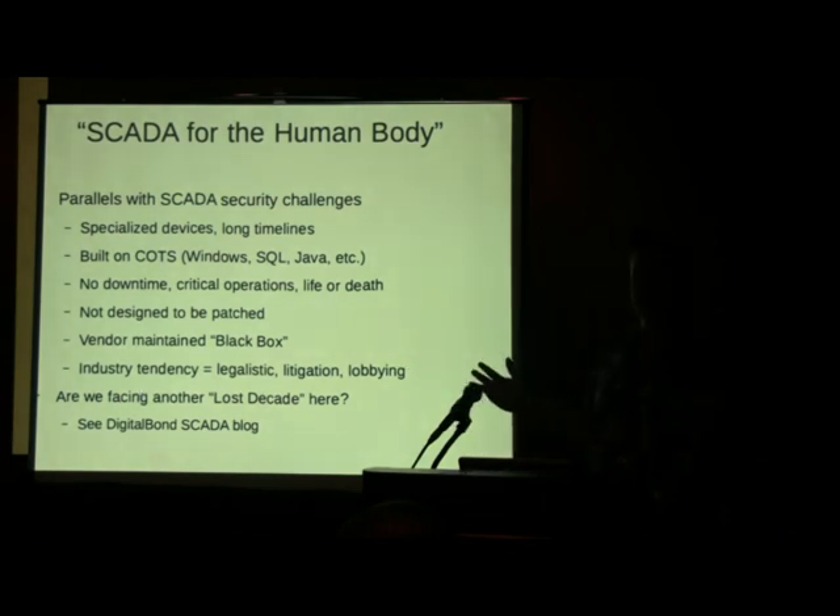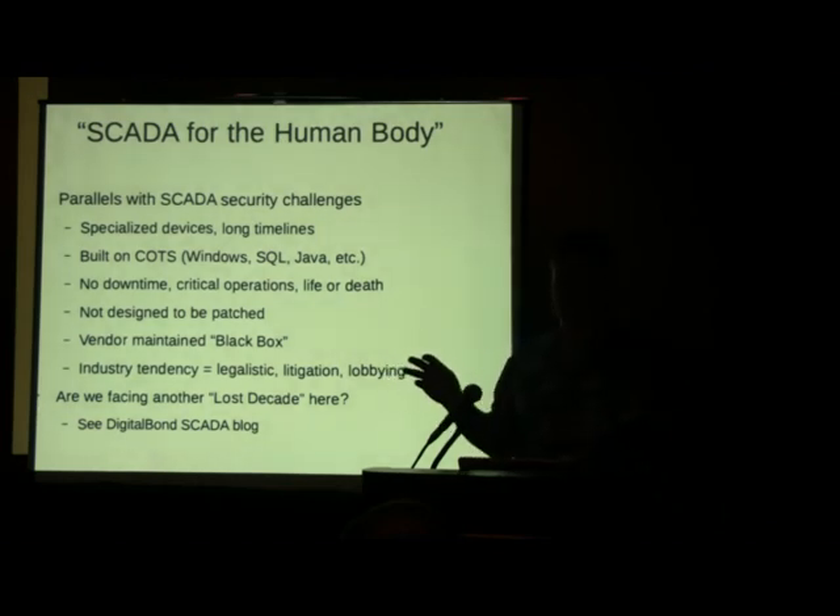Anybody follow SCADA vulnerabilities? There are a lot of parallels here with SCADA: specialized devices built on commercial off-the-shelf systems, life-or-death critical operations, vendor maintained, not designed to be patched. With medical devices, what's really interesting is they're not always big vendors — lots of niche players, maybe only 20 employees making a really specific device. Imagine how difficult it is to go through all the regulatory processes, which is an onerous process, and then also worry about security. I've been saying for about a year now that we're really looking at a lost decade in medical device security.